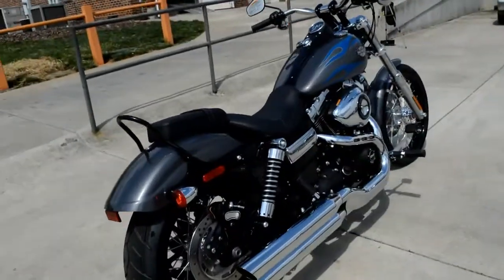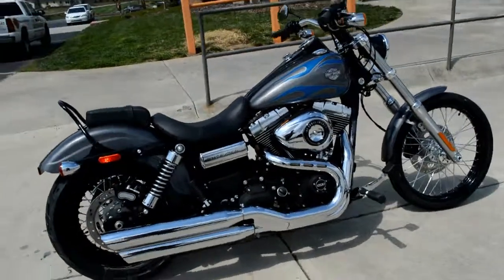Come on down and check one out today right here at Cox's Harley-Davidson, where every day is demo day.